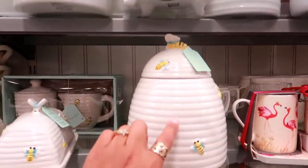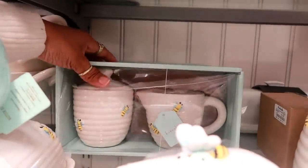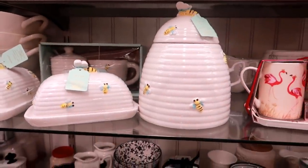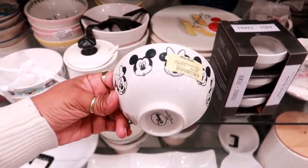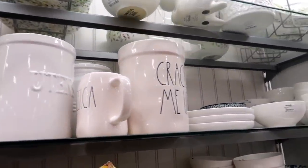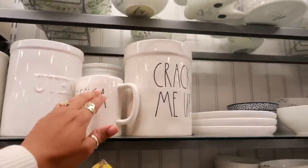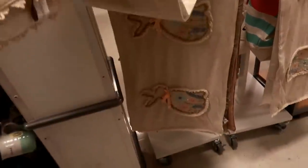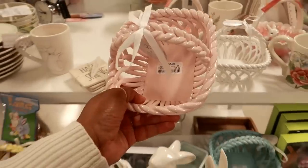I saw this at the other store but this is my first time seeing this one and I'm so tempted to get it — they even have the little set back here. I love honeybee type of stuff. They have these cups for $5 and a little Mickey Mouse bow for $4. There's a table runner that's really pretty for $20, or you can get this one with the bunnies on it. Pretty little baskets for $8.